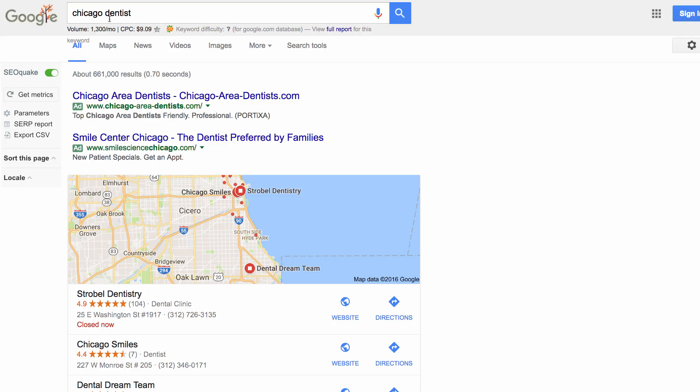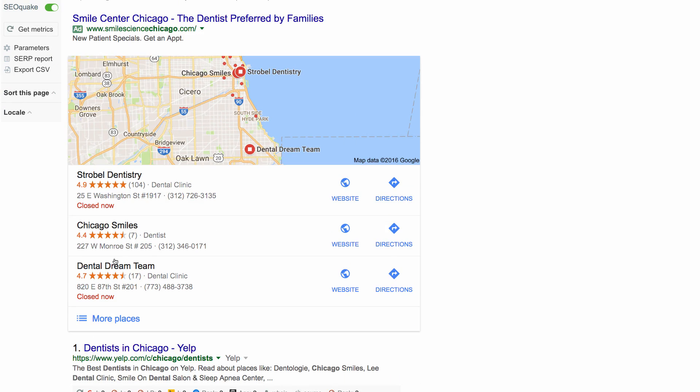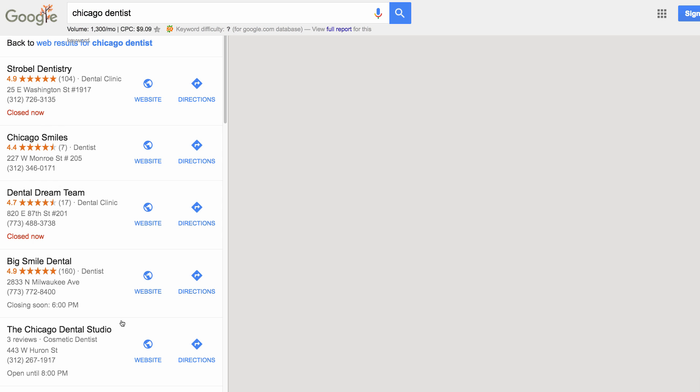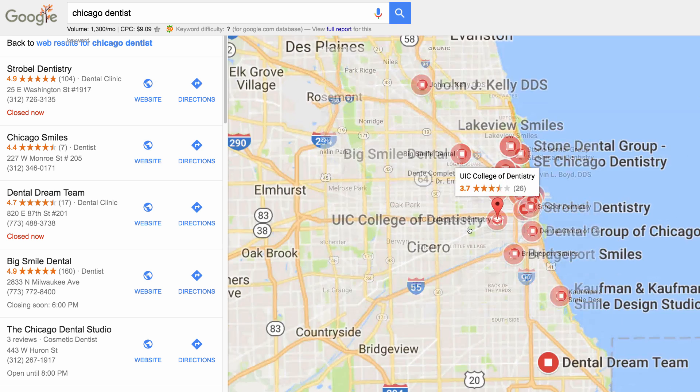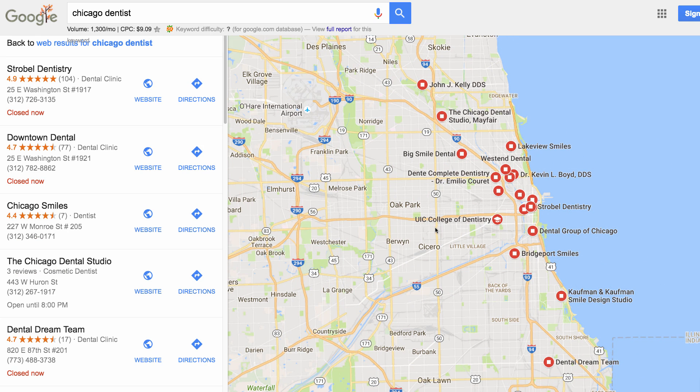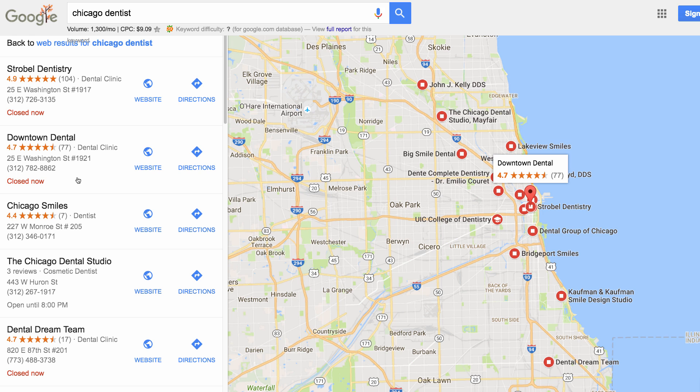So here's a cool trick I learned to find out if you've been filtered. I'm doing a search for a Chicago dentist and in the three-pack you'll notice there's no listing titled Downtown Dental. If we click 'more places,' again nothing. But if we actually go and zoom in one level, you can see Downtown Dental now appears.